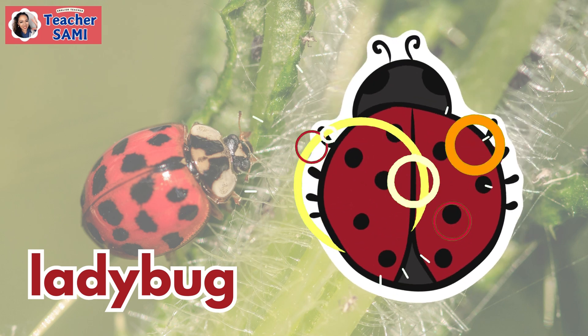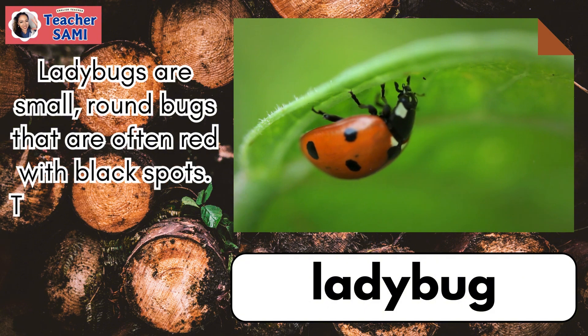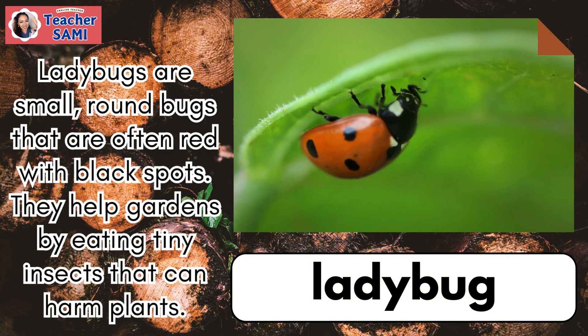Ladybug. Ladybugs are small, round bugs that are often red with black spots. They help gardens by eating tiny insects that can harm plants.